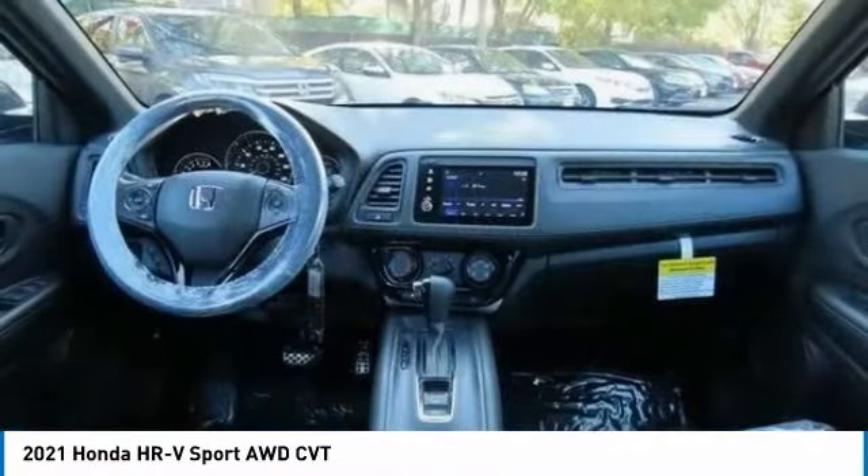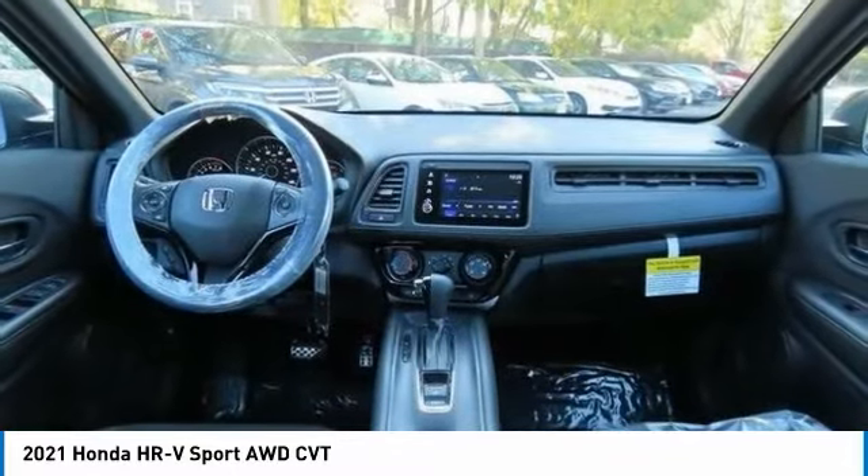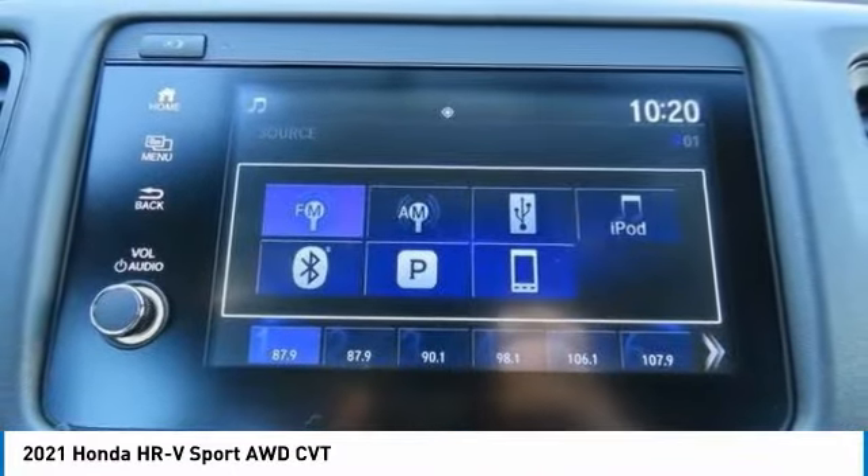Daytime running lights. Privacy glass. Four-wheel disc brakes. Fog lamps. Come see the car for yourself. Take care.